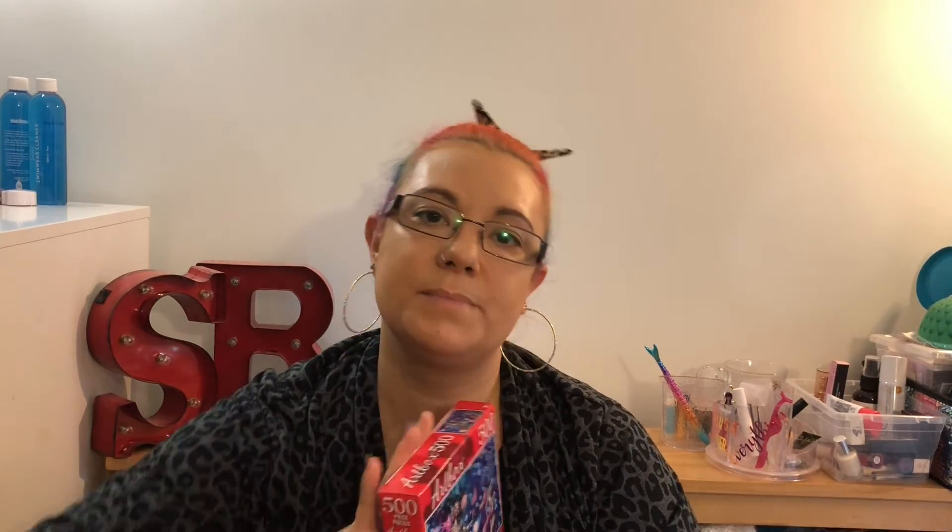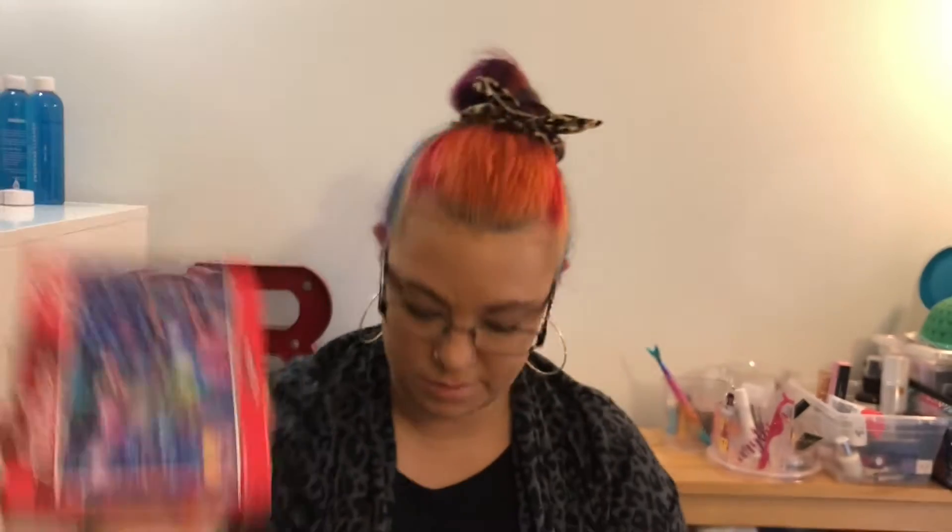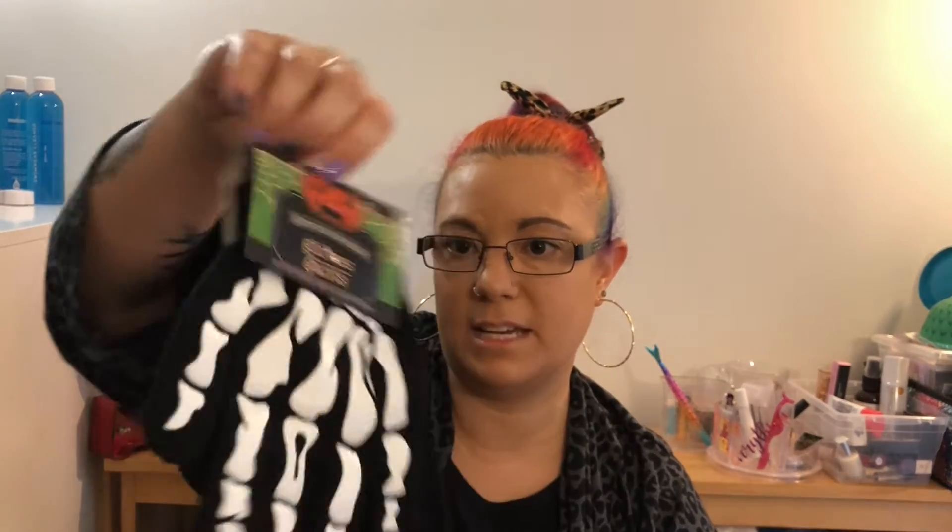Then I picked up a 500-piece puzzle that looks very mermaid-y, so I figured I would try that out. And then the last thing from this store was these spooky glow-in-the-dark gloves — they're actually glow-in-the-dark skeleton hands. I figured that would be fun.